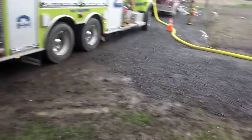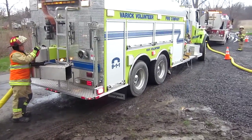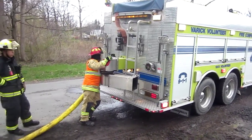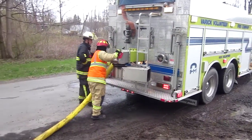So he's loading this one. This is a Varick — it's got a 2,000-gallon tank on it. They're loading with 4-inch hose at just over 1,000 gallons a minute.